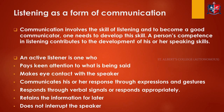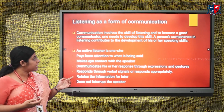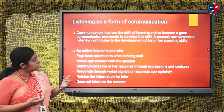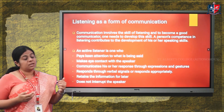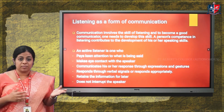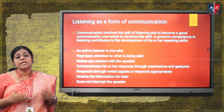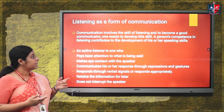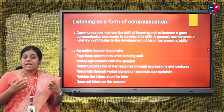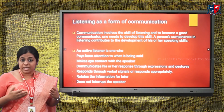Listening as a form of communication is a very vital part of communication. Communication involves the skill of listening, and to become a good communicator one needs to develop this skill — essentially, one needs to become a very active listener. A person's competence in listening contributes to the development of his or her speaking skills.